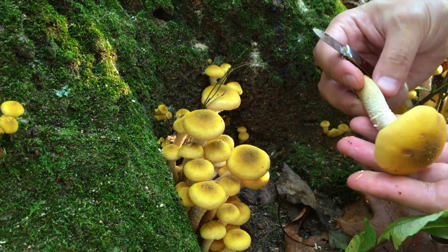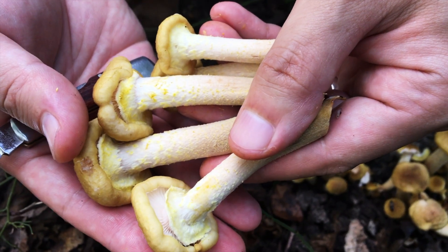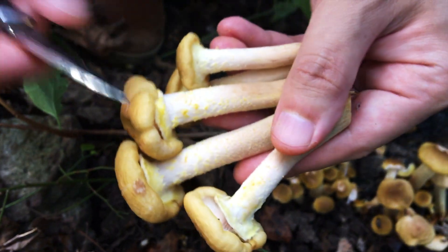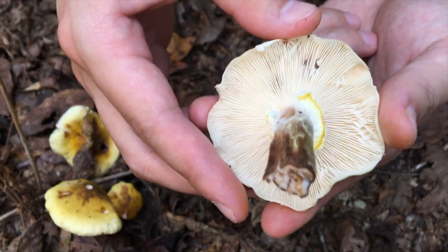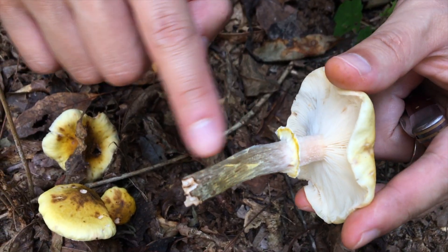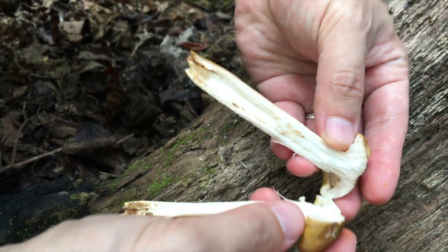Armillaria milia is the easiest honey to identify thanks to its distinct color and its prominent ring and hairs. The ring is the membrane that covers gills when the mushroom is young. Armillaria milia has a white, thick, napkin-like ring which can stay on the stem as the mushroom matures instead of falling off. The hairs are very visible, especially on the center of the cap and towards the bottom of the stem. Like all honeys, they have white meat, a white spore print, and grow in clusters.